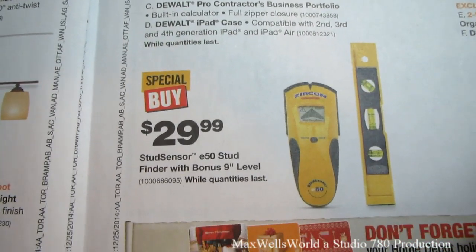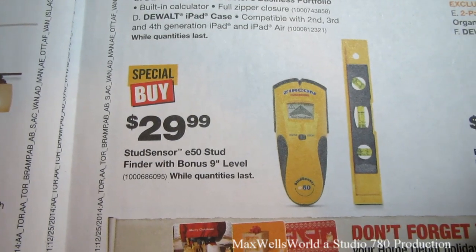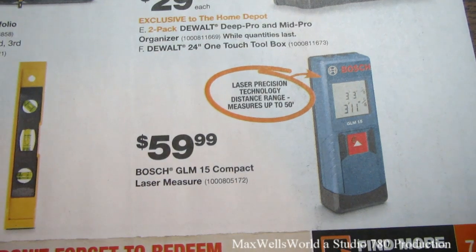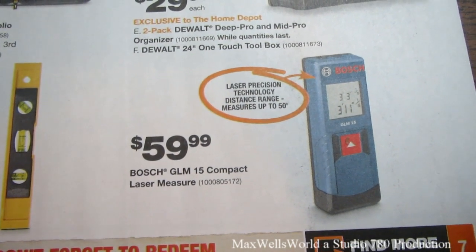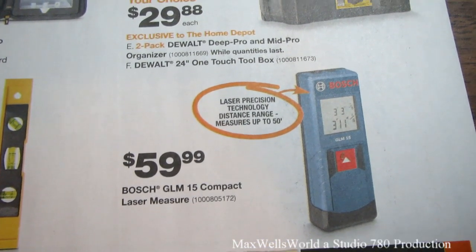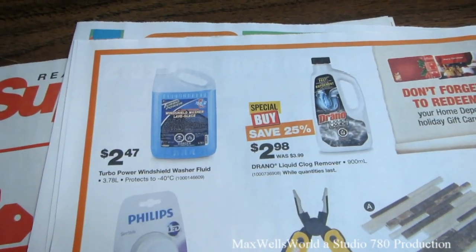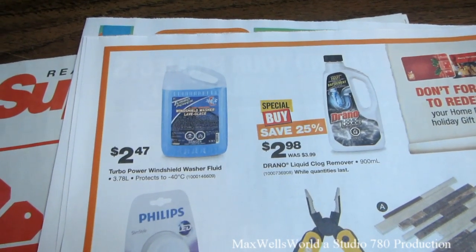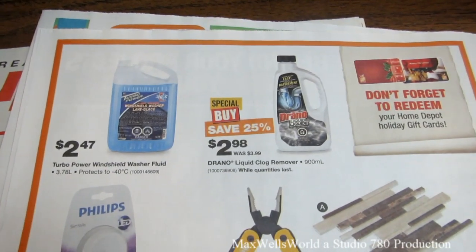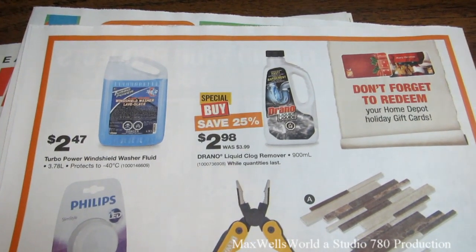A Stud Sensor E50 stud finder with a bonus 9-inch level is $29.98. A Bosch GLM 15 compact laser measurer is $59.88 — I've used one of these and it's a lot easier than a tape measure, especially over longer distances. On the last page, there's Turbo Power windshield washer fluid good to -40 for $2.47 and Drano Liquid Clog Remover — 25% savings — for $2.98.